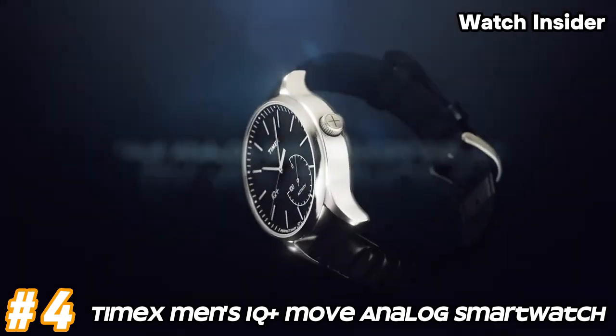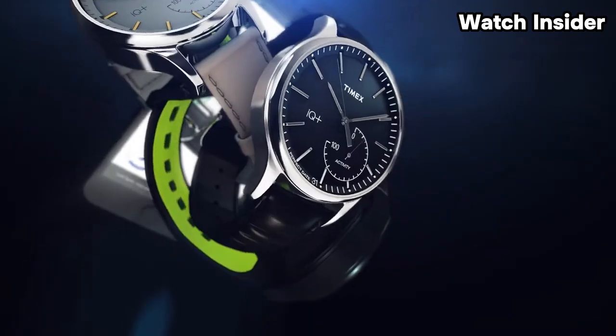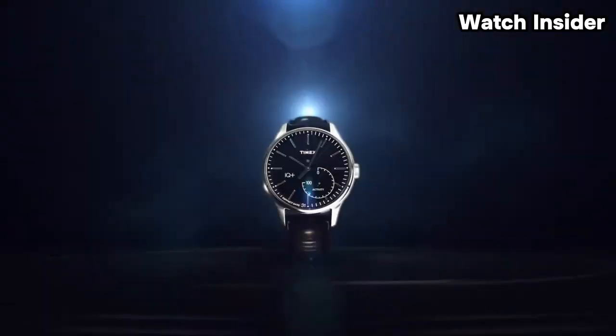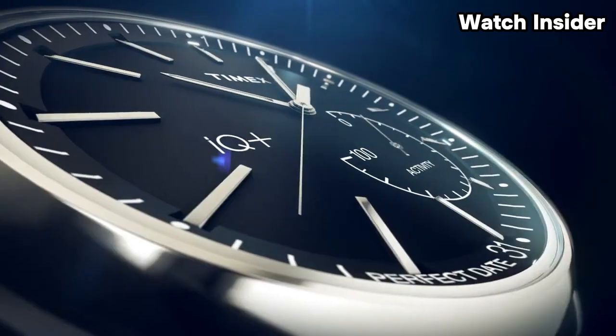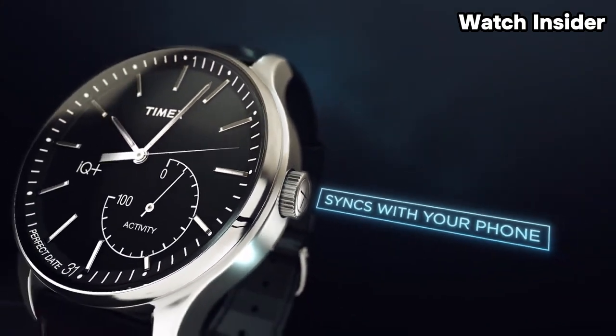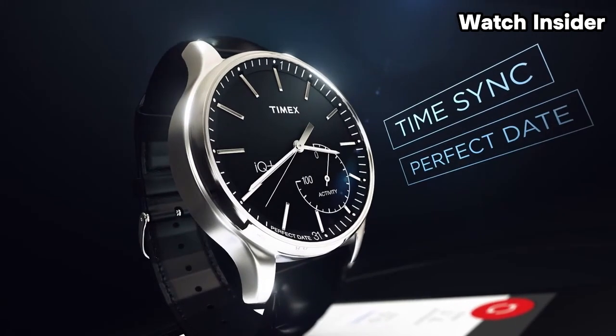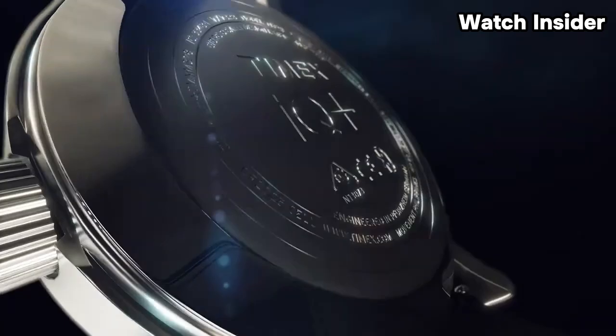Number 4: Timex Men's IQ Plus Move Analog Smartwatch. The IQ Plus Move features a traditional analog watch base, offering a classic and timeless appearance. This hybrid smartwatch is likely to include basic activity tracking features such as step counting and distance traveled, and may also have a built-in accelerometer to track movement.